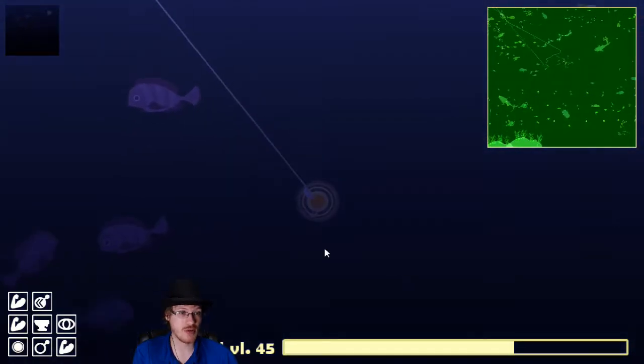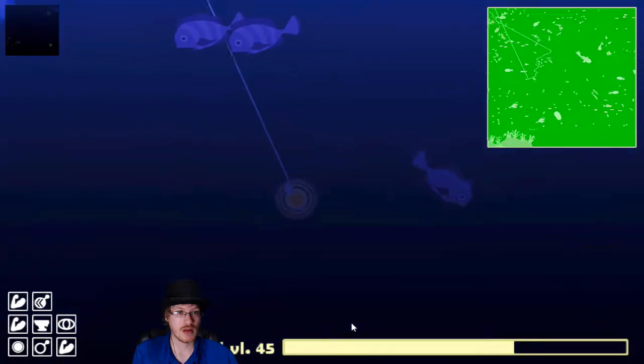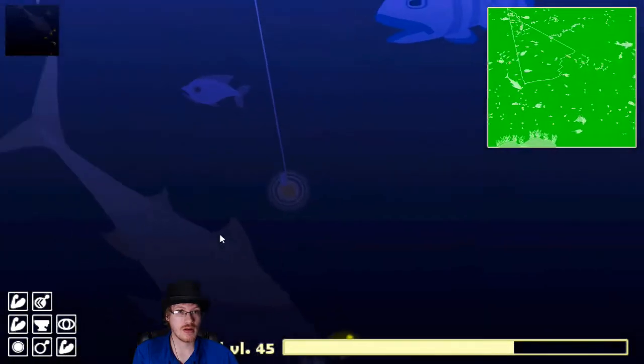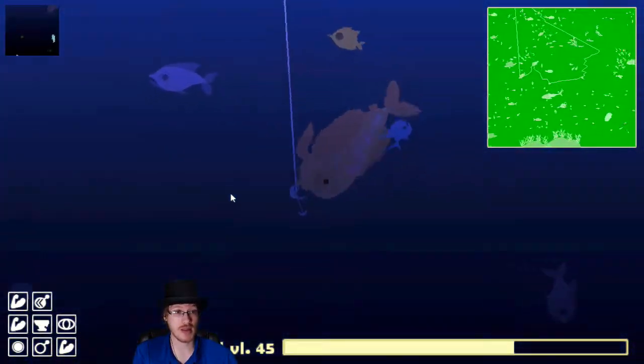There's a leofish — I'll do those next, I suppose. And here's one right there. That garump almost got it, but yes.